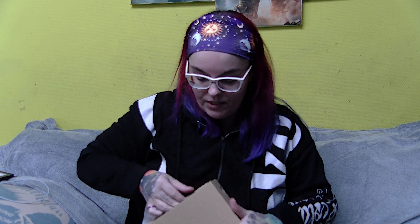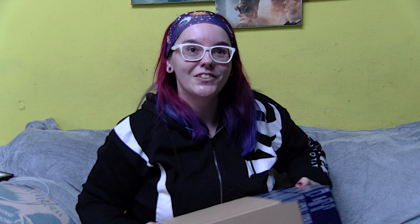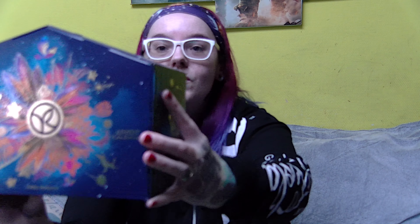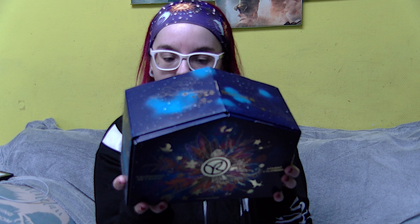I have this box from Yves Rocher — it was shipped in a separate box. This is how the advent calendar looks — it's really pretty colors. I don't know if it says what's inside, but I'm not going to spoil it for myself because I have no idea what's in it. I'm just going to open it.